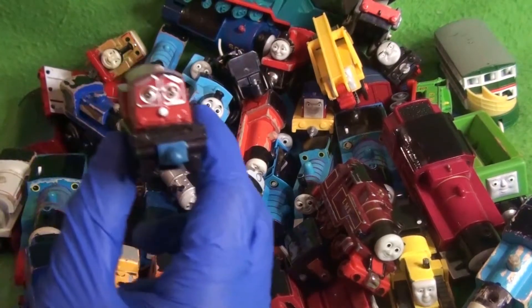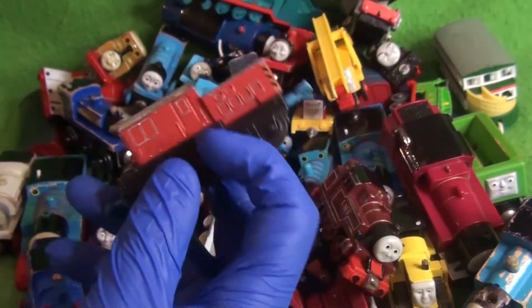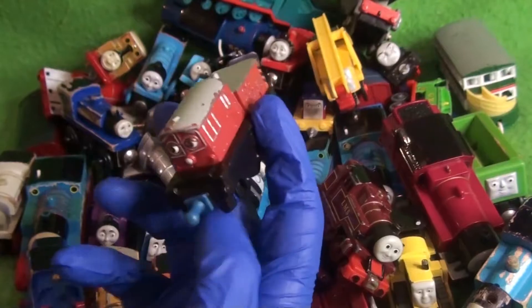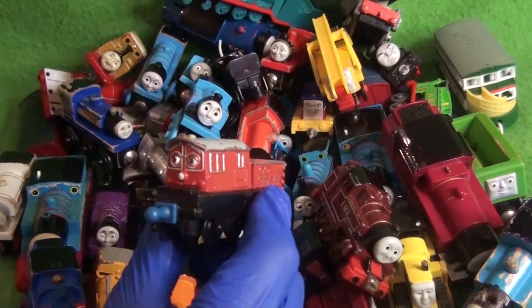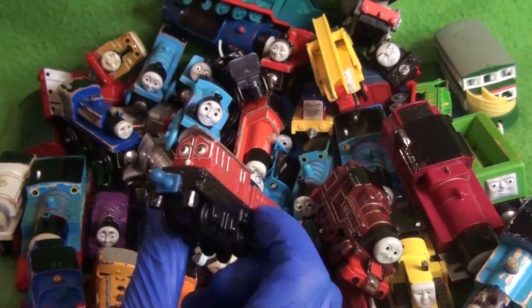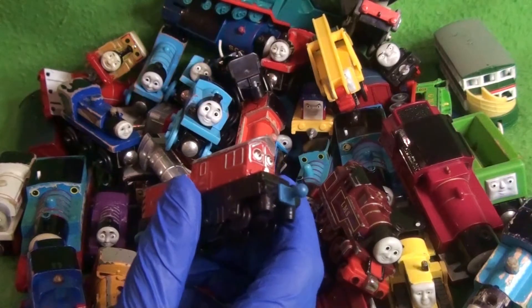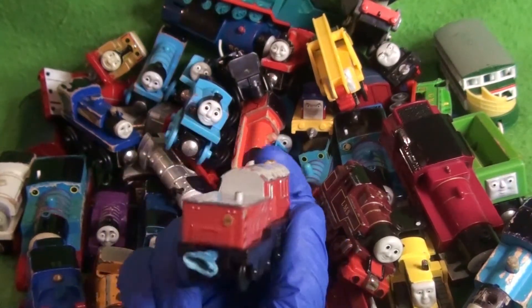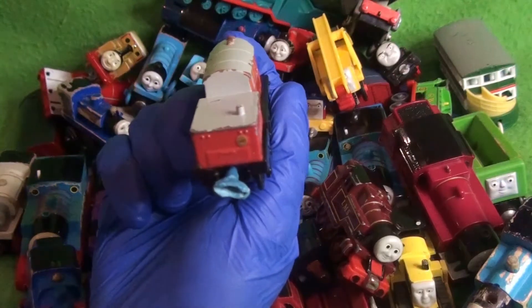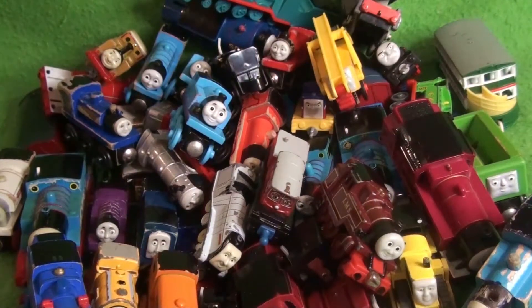Here we have a Chuggington engine. Yes, I bought a Chuggington — I caved in because I thought this one looked cool. Is this Callie? I think this might be Callie. I'm not sure. But unfortunately — ugh, gross. That is gross. Some kid chewed that thing.